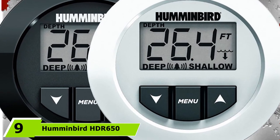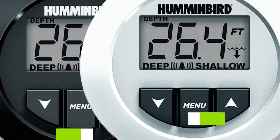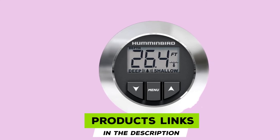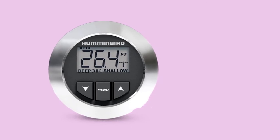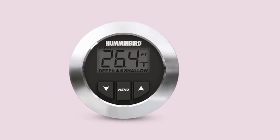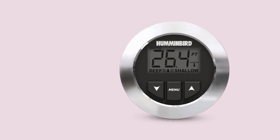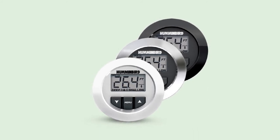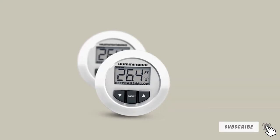Next at number 9, the Hummingbird HDR650. The Hummingbird HDR650 is an in-dash digital depth sounder that delivers instant depth readings even when the boat is moving. The device comes packed with a 200 kHz transom-mount transducer, including installation hardware. The bezels and face colors are interchangeable to complement the rest of your gauge. The unit is easy to install into an existing 1/8-inch gauge opening and is completely waterproof. The easy-to-read backlit 1.25-inch LCD display shows depth in feet, meters, or even fathoms. Alarms can be set to warn you when your boat hits shallow or deep water.